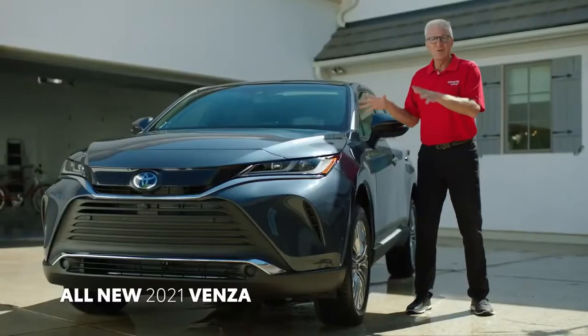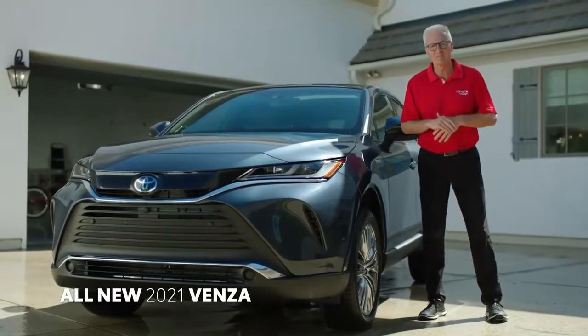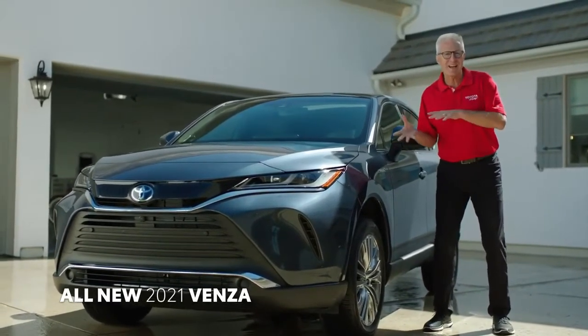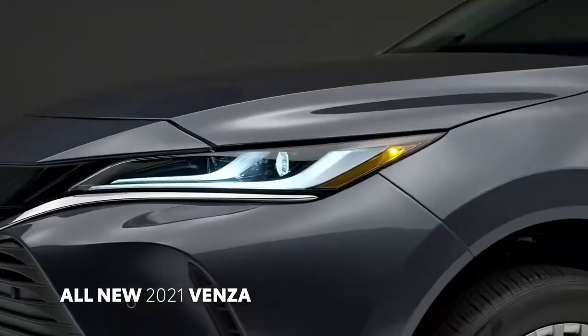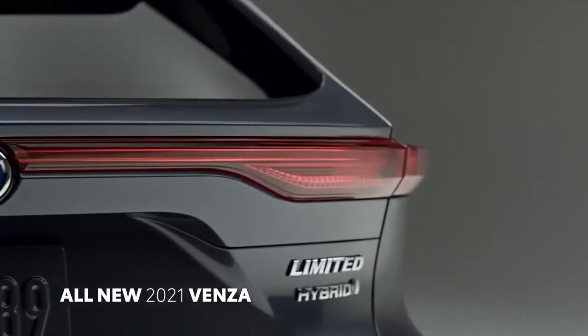As you can see, the new Venza looks like nothing else we have in our entire CUV lineup. The exterior is graceful in design and modern in detail, and every exterior shape is optimized for smooth airflow and aerodynamics.